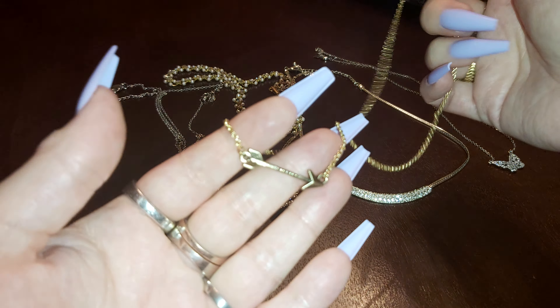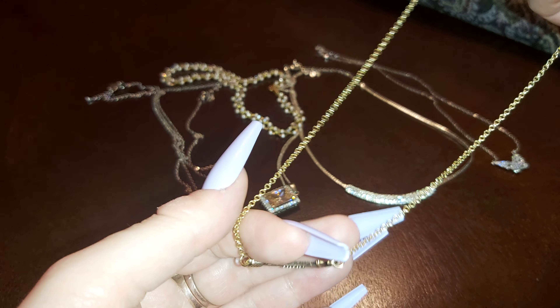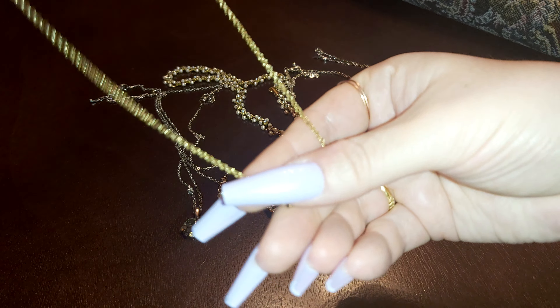Here's a gold tone one that came from a bag. That's an arrow — there is no name or make on here. It's really cute though. I like arrows.